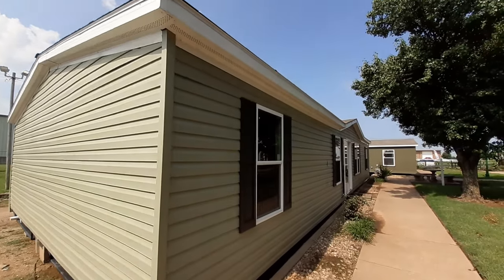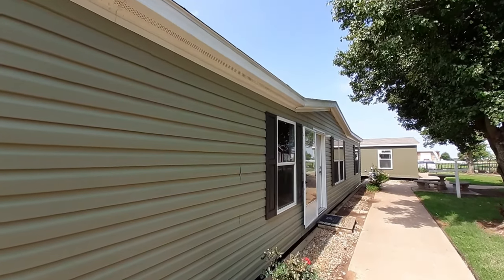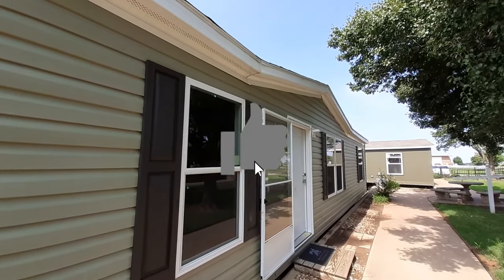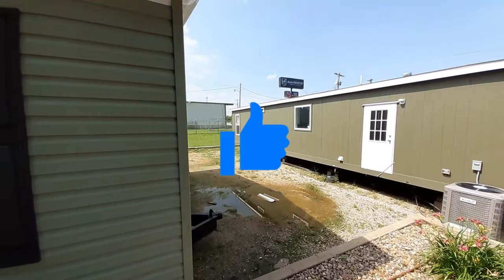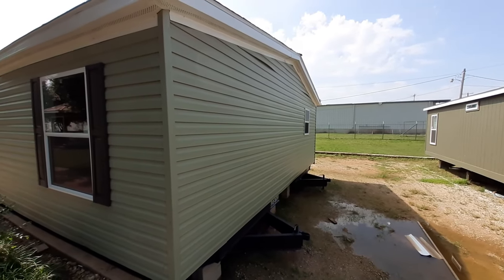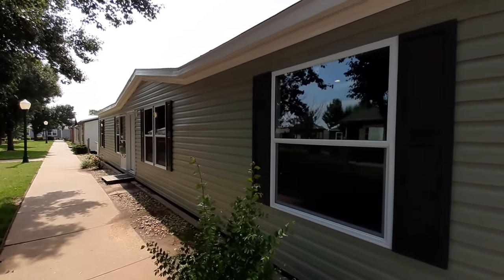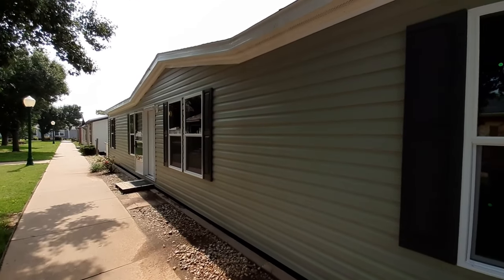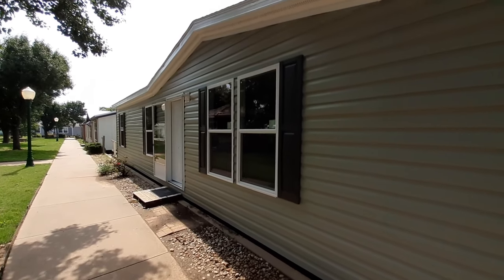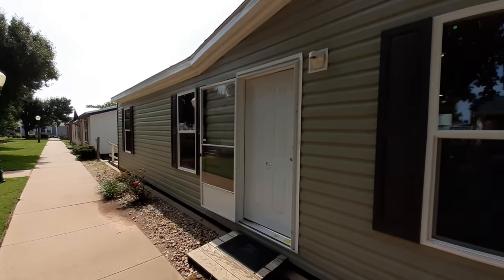This one has a family room and your living room. There's one window on this side and a bunch of windows on the backside. We are at Titan Factory Direct here in Oklahoma City, Oklahoma. Without further ado, let's head on in.